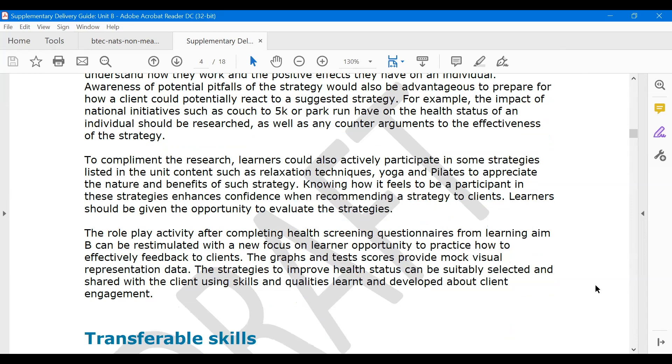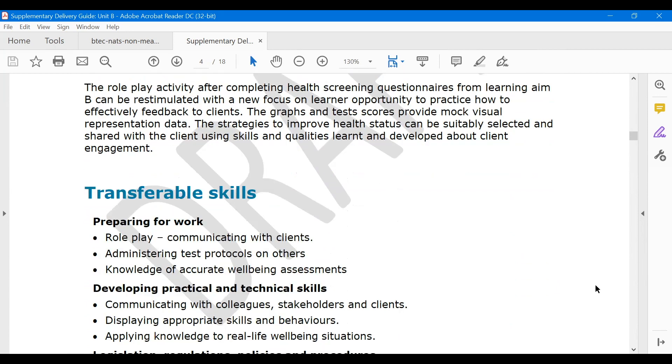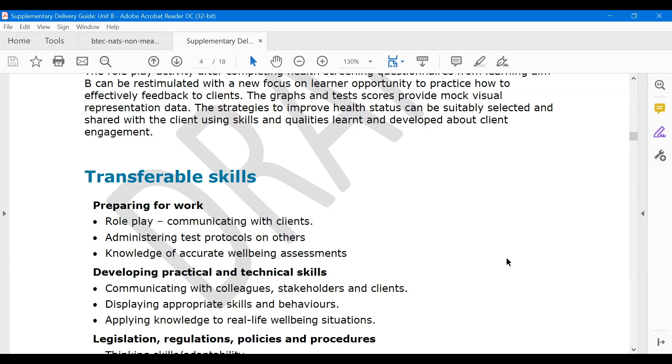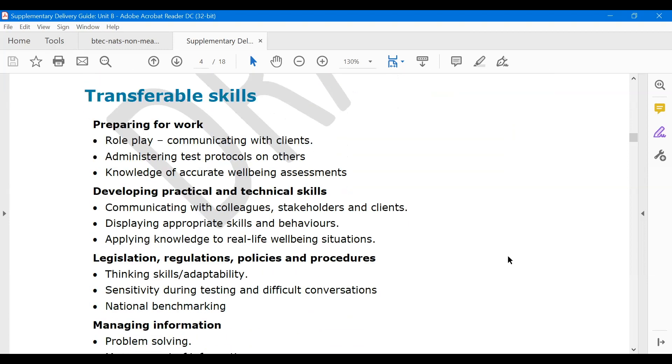Getting learners to participate in different activities such as yoga and pilates is always good to do — getting learners to experience different types of wellbeing activities they might not have even thought about. Once they've experienced it, they'll be better able to advise and possibly suggest those types of activities to their client if relevant. Within Learning Aim D, the focus is really on giving advice, celebrating success, and offering strategies specifically tailored to that client to further improve physiological and psychological wellbeing.